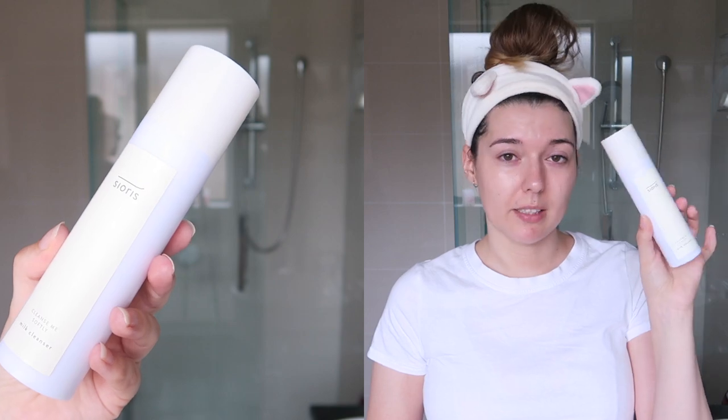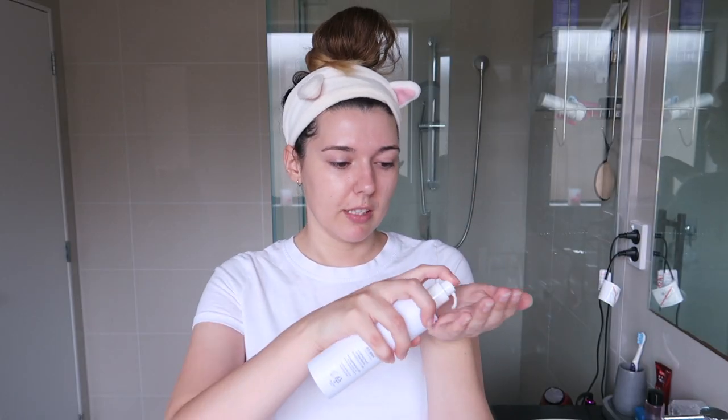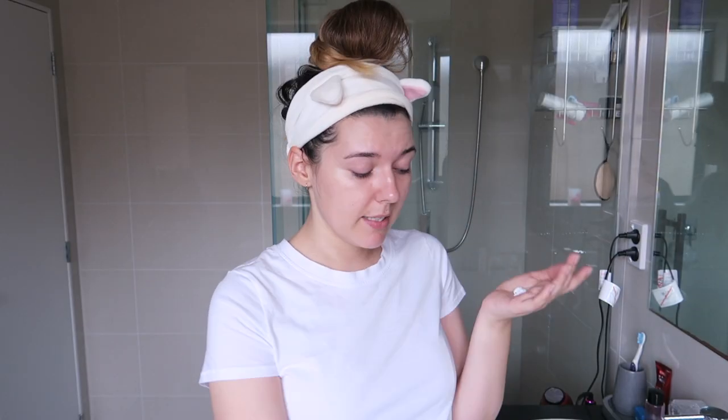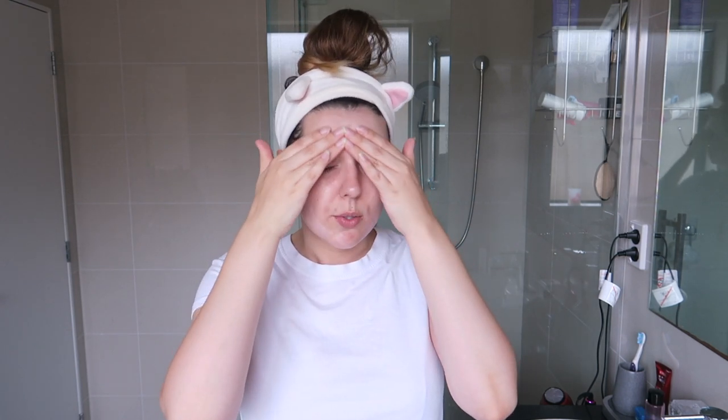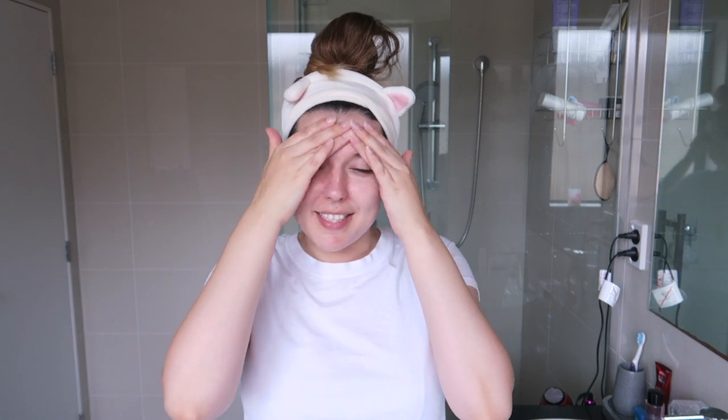I'm going to be using the Seores Cleanse Me Softly milk cleanser. This one is really nice in the morning because it's like a cream cleanser — super gentle. I use about three pumps which gives about that much product, and then onto dry skin I just massage it in. If I put it onto wet skin I find it doesn't work as well — it kind of melts away a little bit and doesn't cleanse the skin as nicely, but on dry skin it's super gentle.